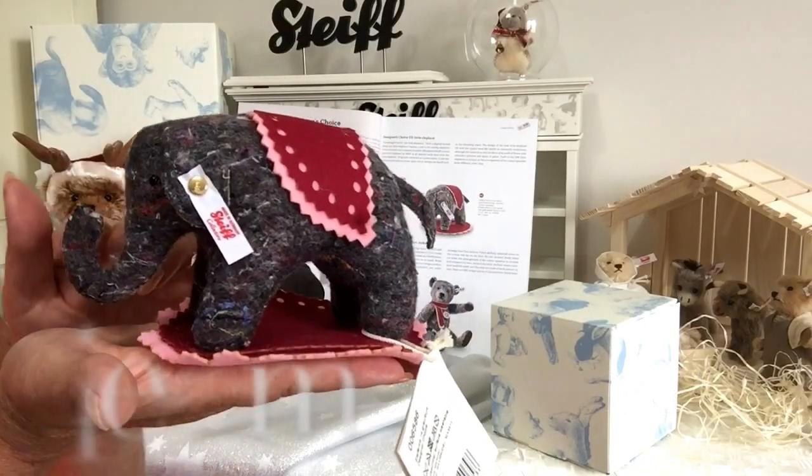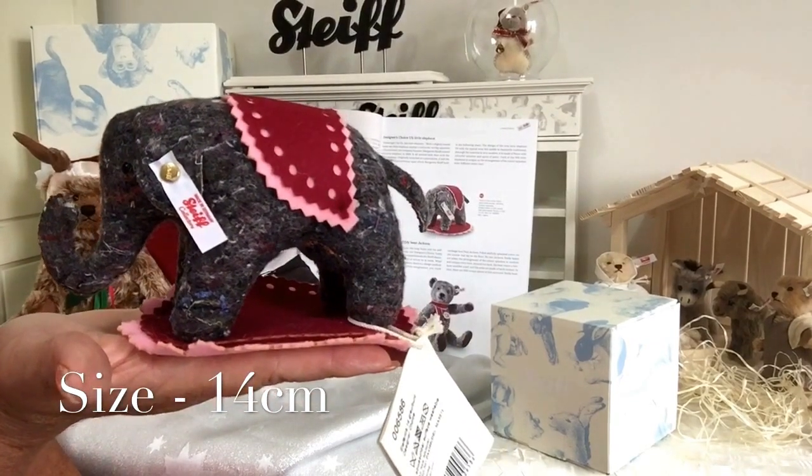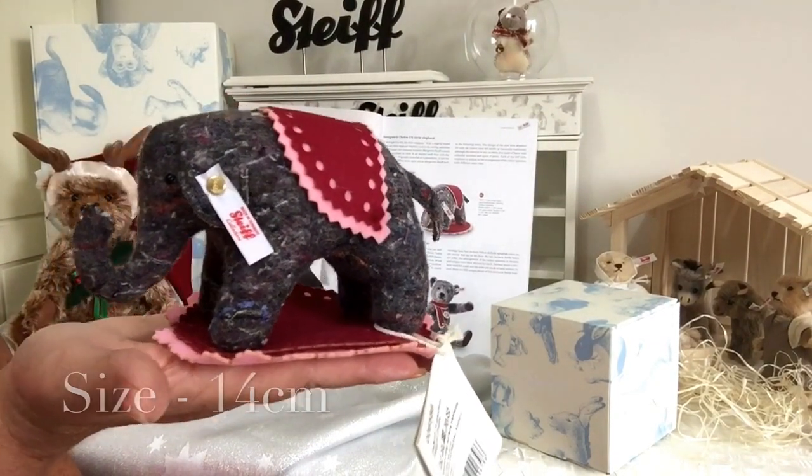This little elephant measures from the top of his trunk to his little bottom 14 centimetres. So he's quite a little cutie.